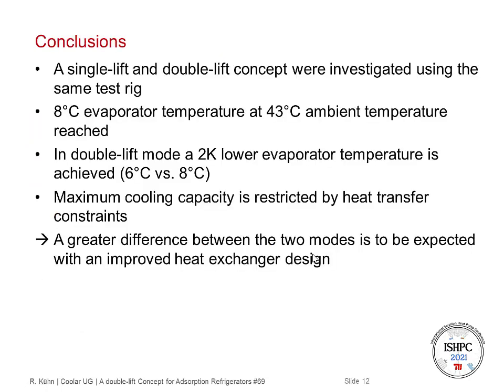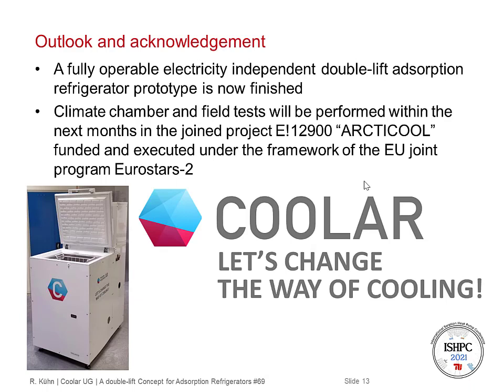We have demonstrated single lift and double lift operation on one test rig. We reached 8 degrees C evaporator temperature at 43 degrees C ambient temperature, which is necessary to align with the WHO requirements. In double lift mode, we reached 6 degrees C, so 2 Kelvin less than in single lift operation. But the maximum cooling capacity seems to be restricted by heat transfer constraints; otherwise we would expect a greater difference, so with improved heat exchanger designs there will hopefully be a much more significant difference between both operation modes. Recently, we finished the prototype for the double lift adsorption refrigerator for off-grid use, and we will do climate chamber tests and field tests next month in a joint project funded by the European Union. We will show you the results next year. Until then, let's change the way of cooling.